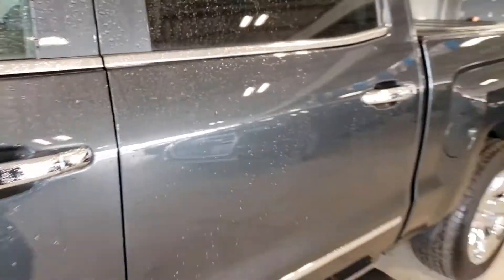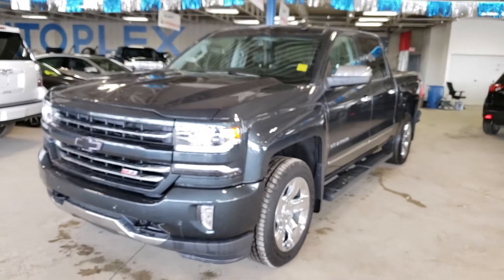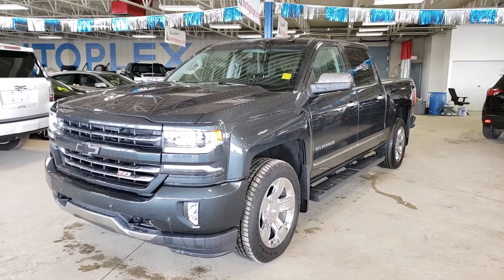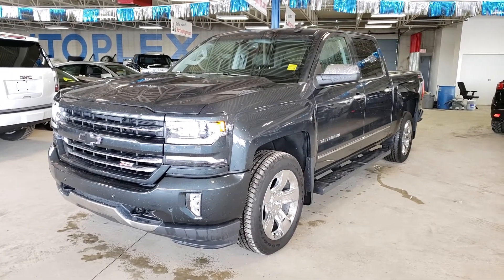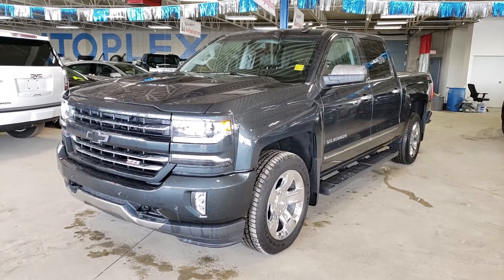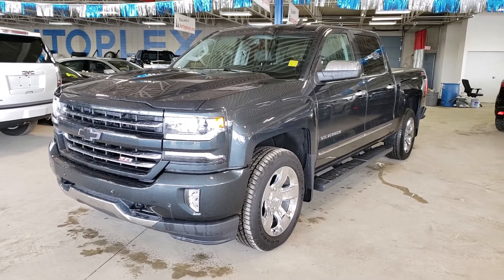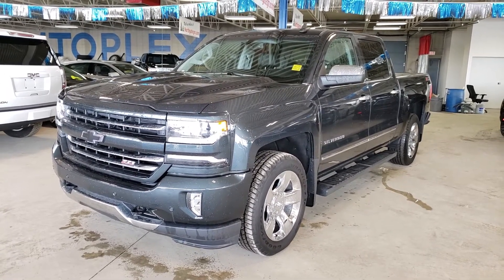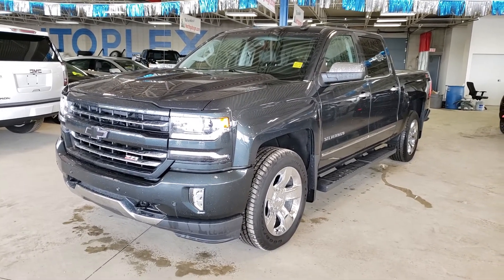So once again, this is our 2017 Chevrolet Silverado LTZ in a beautiful color, and it even has the blacked-out bow ties front and back which really sets it apart. It's in fantastic shape as you just saw, and we have it priced at a very aggressive price point. If you have any questions, my name is Tony — you can reach us at 780-476-3371. We're more than happy to help you out, thanks for watching.